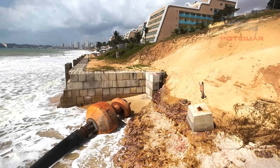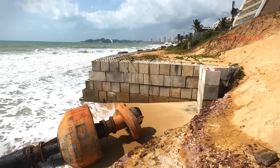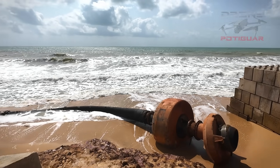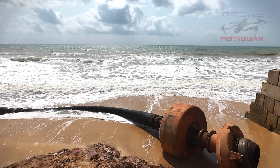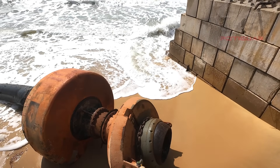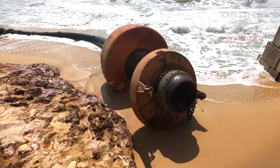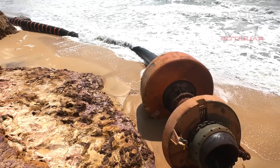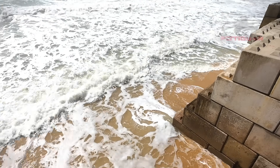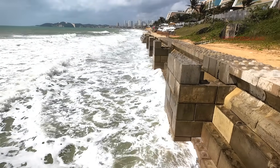O pessoal botou ali um bloco de concreto para a mangueira não descer — colocam uns blocos aqui embaixo. Interessante ver isso. E aqui, pessoal, é o final da mangueira — é onde vai sair a areia toda. Vai ter que chegar com o drone bem pertinho lá para poder ver em detalhes. Só aqui no canal do Drone Potiguara você vê essas imagens. Não aconselho as pessoas irem lá também, porque é um local meio perigoso — o mar alto ali pode te jogar contra uma mangueira e você pode se machucar.